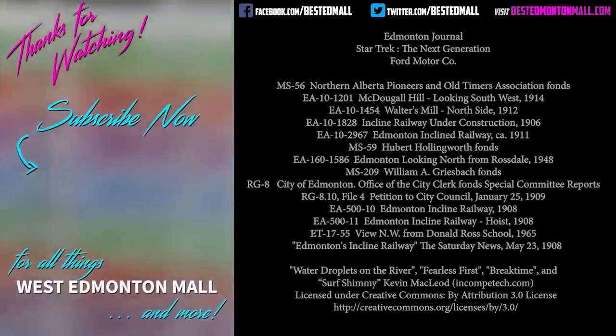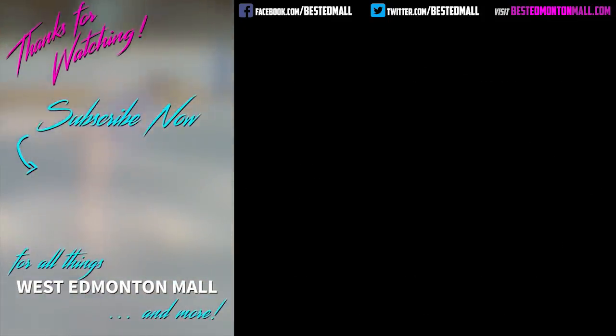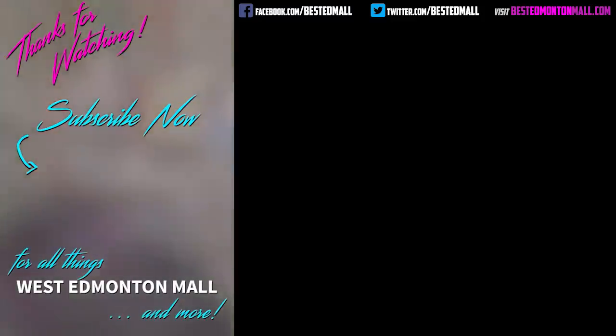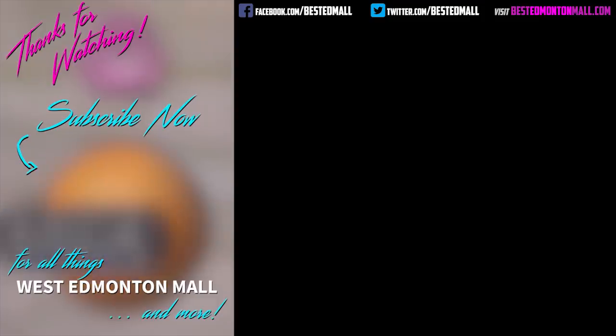Did you know about the original version of our city's funicular? If our current version cost money, would you still use it? Let us know in the comments below. If you enjoyed this video, please consider subscribing to our channel. Also throw us a like and maybe even a share. And why not check out some of our other videos, mostly about the greatest indoor show on earth, West Edmonton Mall.